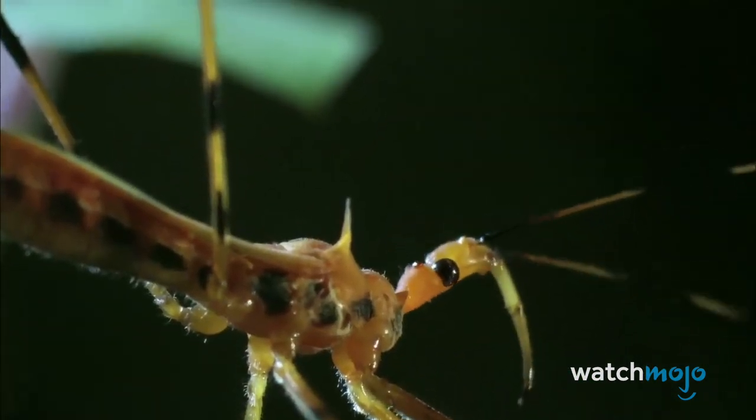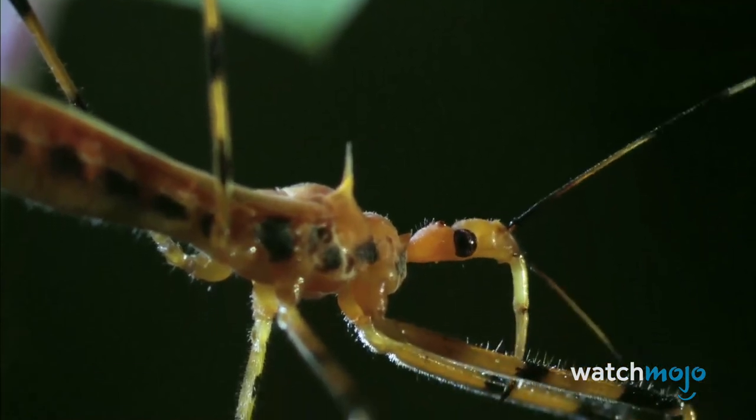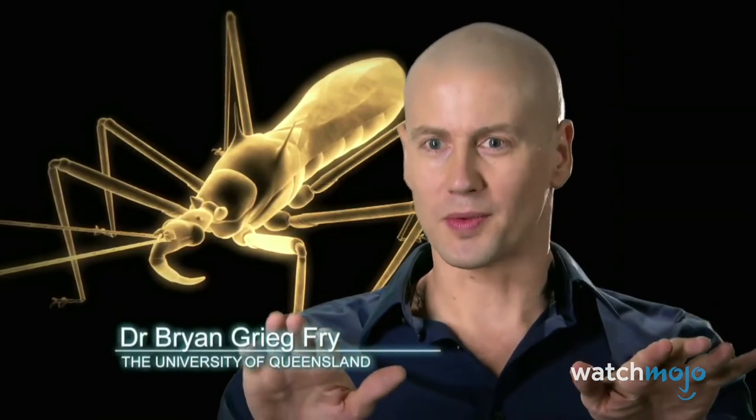Watching the assassin bug move is like watching a Shaolin kung fu master walking across rice paper — gentle, silent, careful. Not a single mark, not even the most minute noise. No wonder it's called the assassin bug.